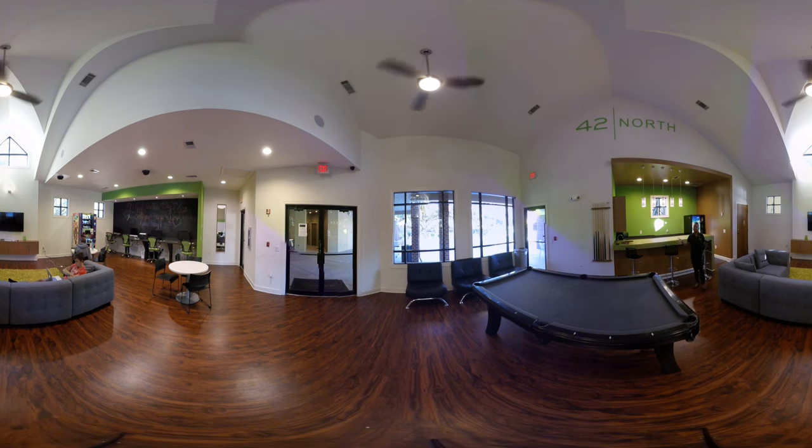We encourage everybody to really make use of this space — have study groups, watch parties, and game nights. Come down here and join us for our community events, including Taco Tuesday and Fiesta Fridays, with game nights and watch parties that give you a chance to meet your neighbors.